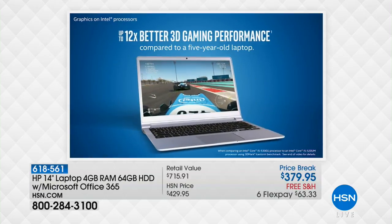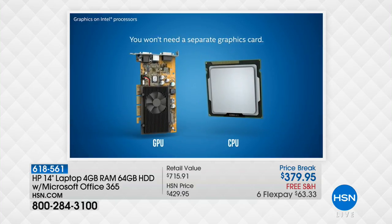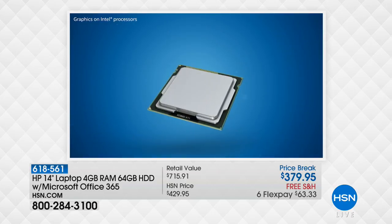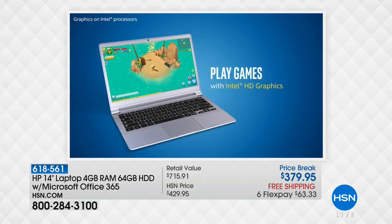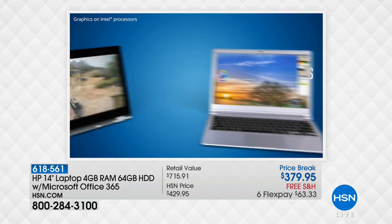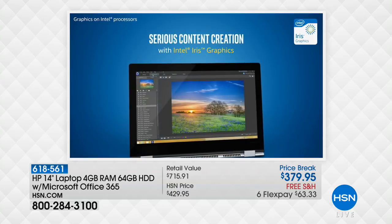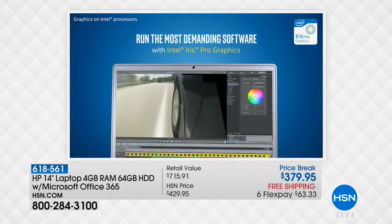Look at these numbers: 12 times better 3D gaming on a computer that weighs three pounds. Eight times faster high-definition video conversion — eight times faster than the number one selling computer from five years ago. If you love to watch movies, social networking on Twitter, Instagram, or Facebook, a little gaming, webcam chatting with friends and family, email, or being online a lot — this is the computer built for you.